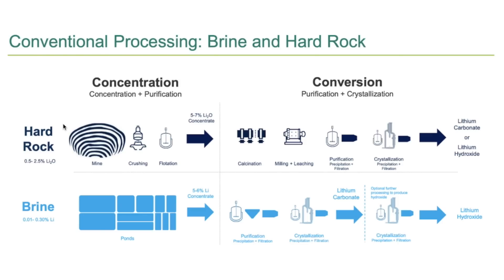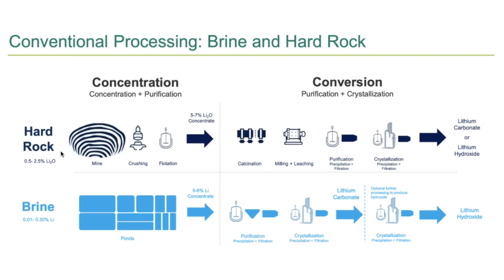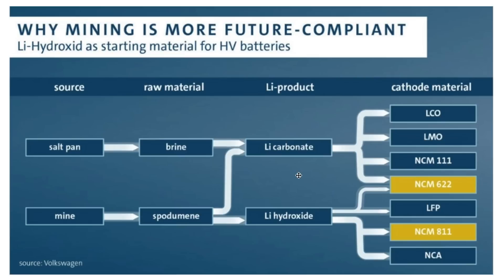There are two main ways to produce lithium currently. You can either mine the hard rocks — also known as spodumene — and go through a conversion process to produce lithium carbonate or lithium hydroxide. The other method is to pump a lithium-rich brine onto the surface, almost like a pond, and let mother nature do its thing — evaporating the water content and salt, which can then be converted into lithium carbonate. Carbonate tends to be cheaper to produce and is more commonly used in Audi and Porsche's NCM 622 cathode chemistry.